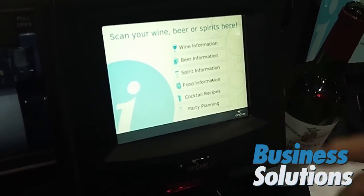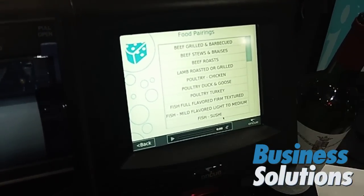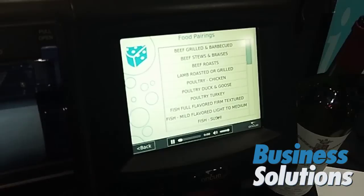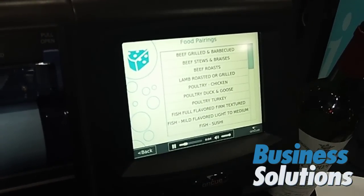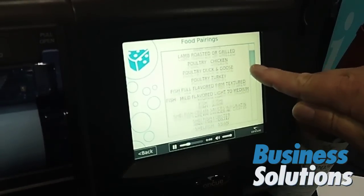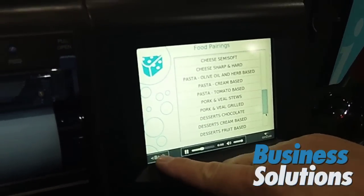One of the fun things is with the food information, you can basically say I've got some sushi and I want to know what kind of wine pairs with it. Look no further than champagne or other sparkling wines to refresh the palate. So we have a complete listing of all these different foods that you can pair up with.